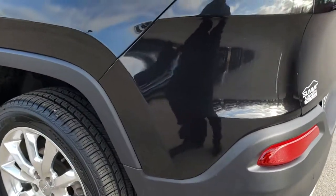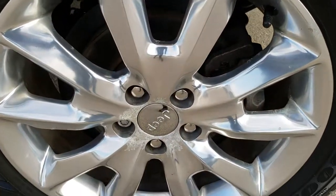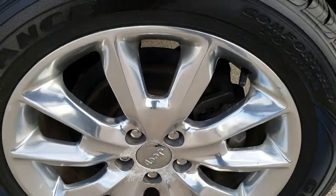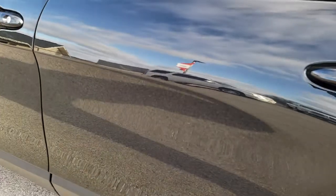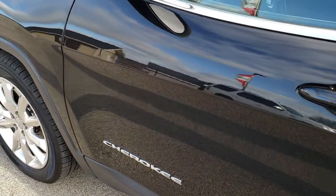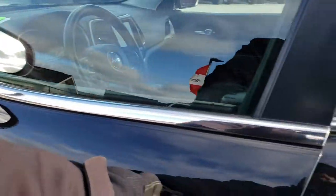Tailgate shuts nice and solidly. As you go down this side of the vehicle, just as clean as that passenger side. And for full disclosure, no scuffs or scrapes on this back rim. Very clean down this side. Does have the heated mirrors with the built-in directional signals.